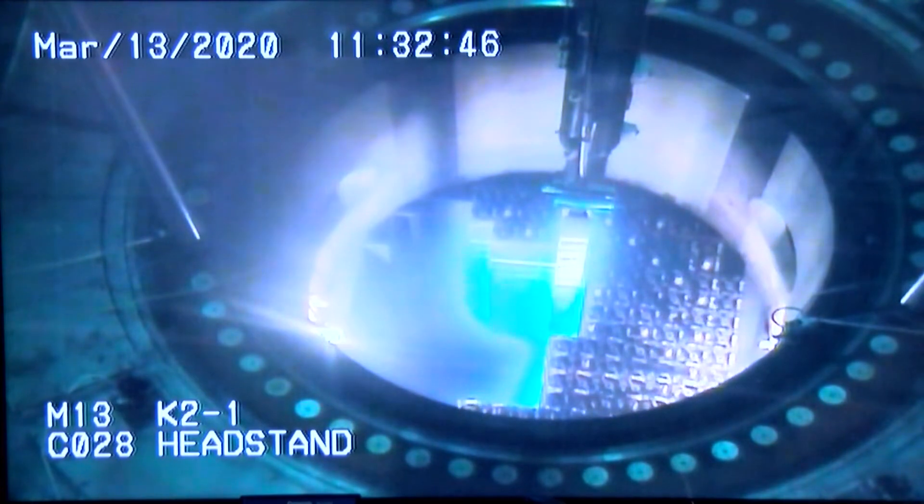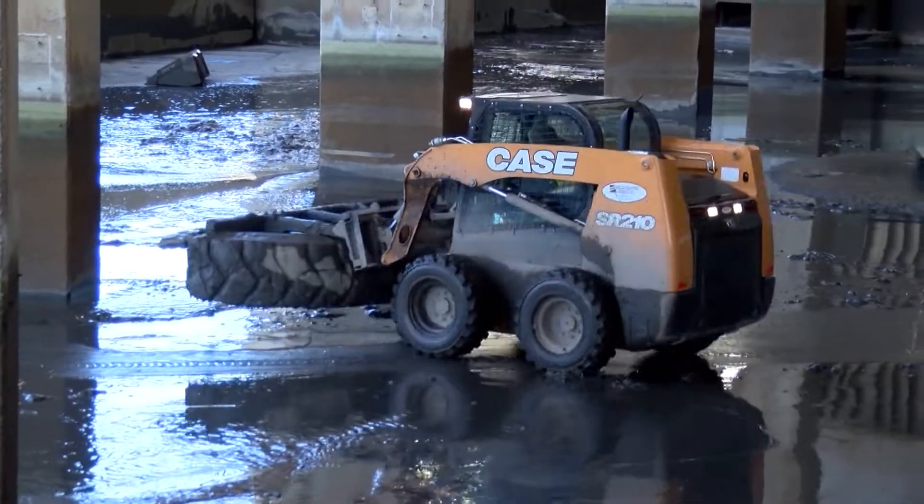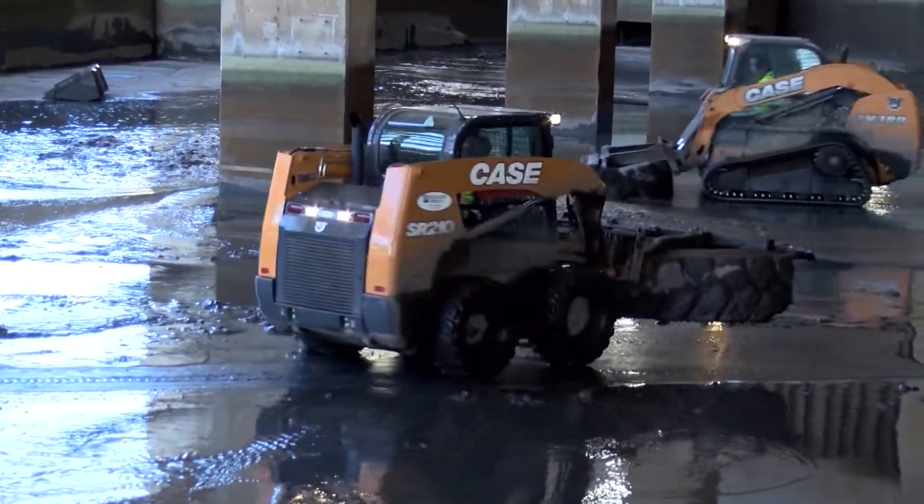Every three years, we get the joy of having two refueling outages in a year. We have one right now and we'll have one in October. But typically, we will shut one of the reactors down. We'll put a third of the reactor core — which is 193 fuel assemblies — in as new assemblies, and we will discharge the old assemblies. We use that opportunity when the plant is shut down to do necessary maintenance that we couldn't otherwise do online.